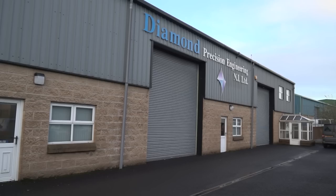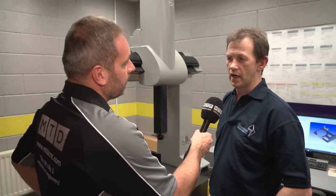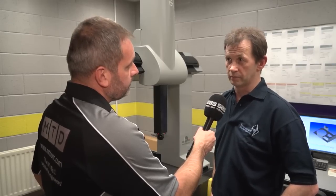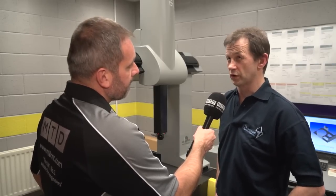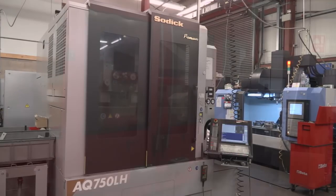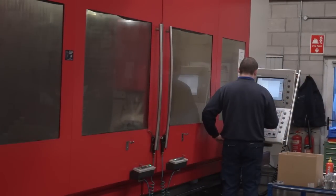With some of the aerospace industry, do you actually supply straight to the end product, like Airbus or Bombardier? We do supply direct to Bombardier. We also get some subcontracted work from some of their other suppliers.